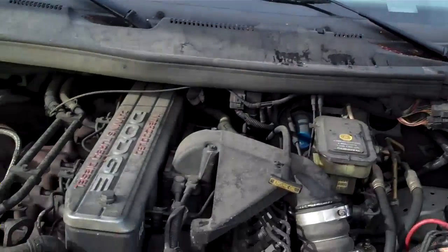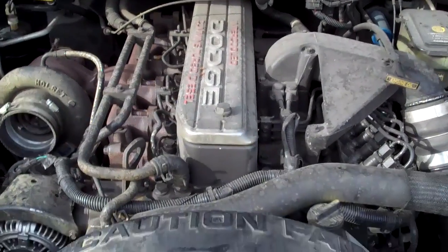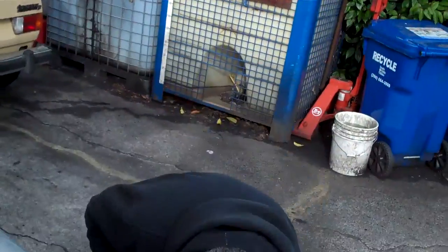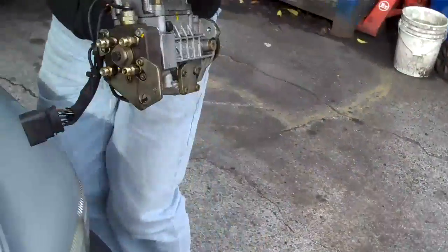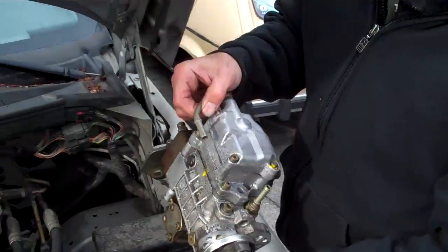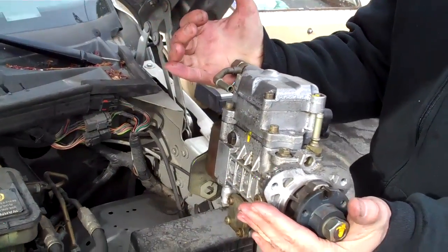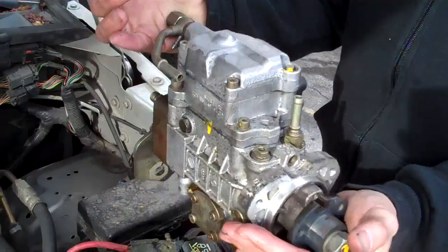Tons of these run on biodiesel in everything from school buses to boats — these motors are in absolutely everything you can imagine. Some of the newer ones are much more sensitive. The smaller injection pump — if it looks similar to this — is more sensitive and it doesn't like to be run without fuel.